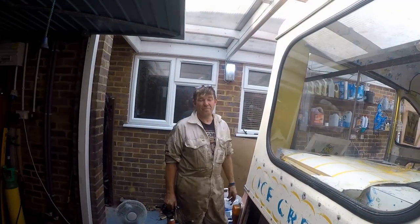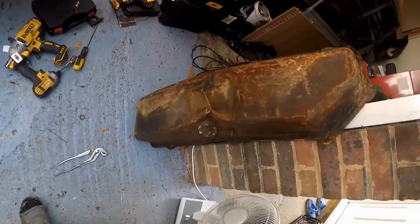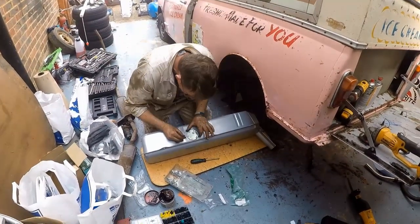Sean's back. As you can see, we probably needed a new fuel tank - it's a good job we've got a new one, and Sean's on hand to start filling it.